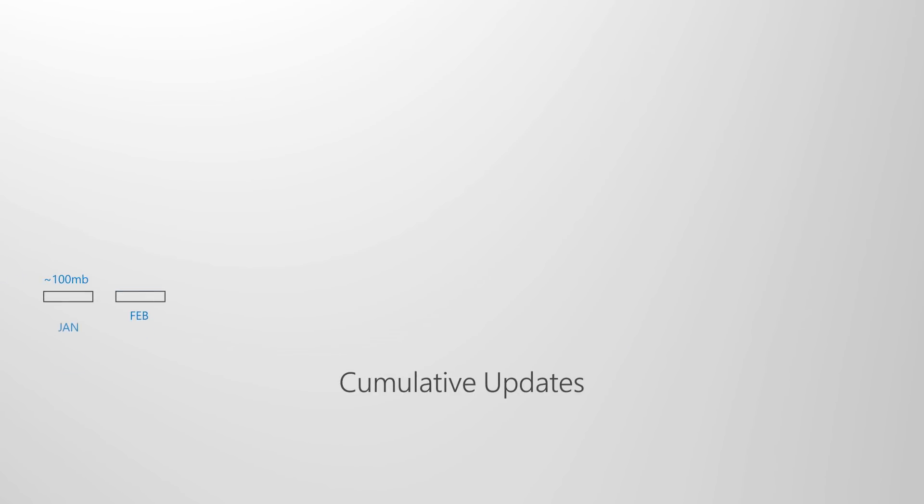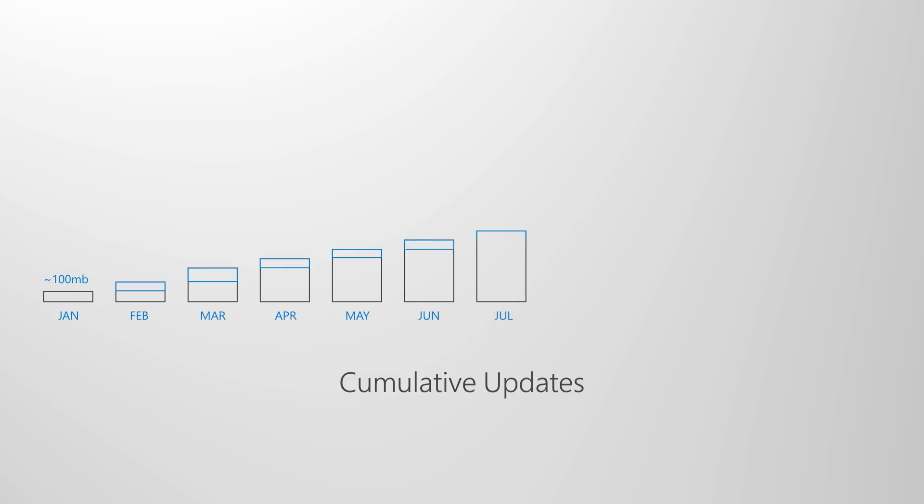Also, if you install a one or two year old version of Windows or Office, it might take hours or even days to apply all the updates delivered since that version was released. Now you're always just one update away from being current with cumulative updates, and we've reduced the number of monthly updates that you'll need to deploy. Each update builds upon updates from previous months and contains all the fixes that you need to get current.